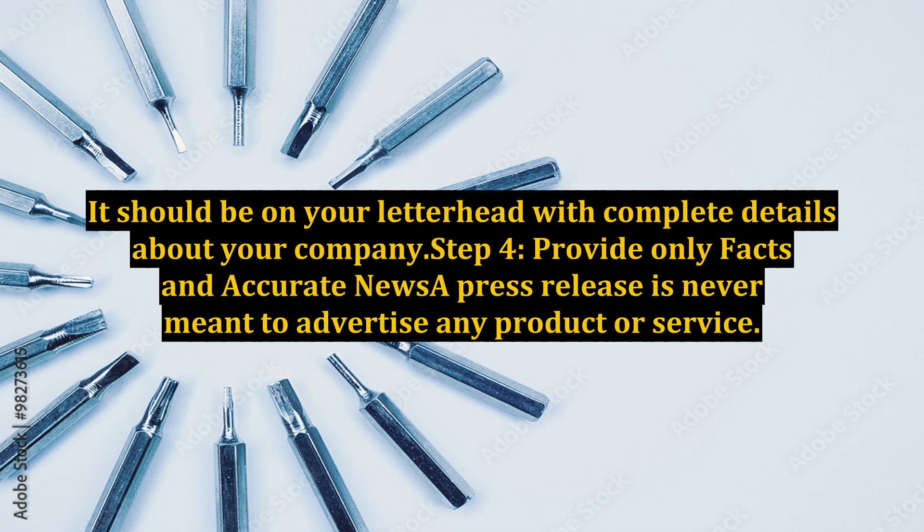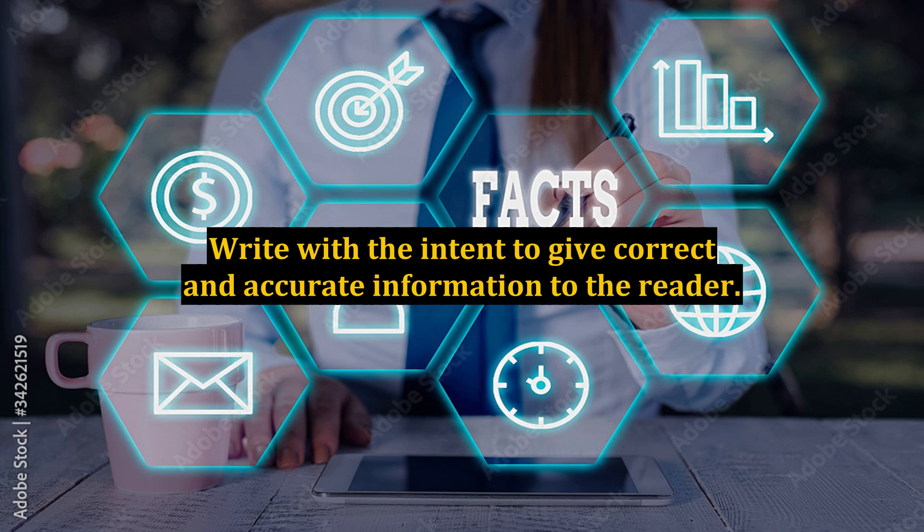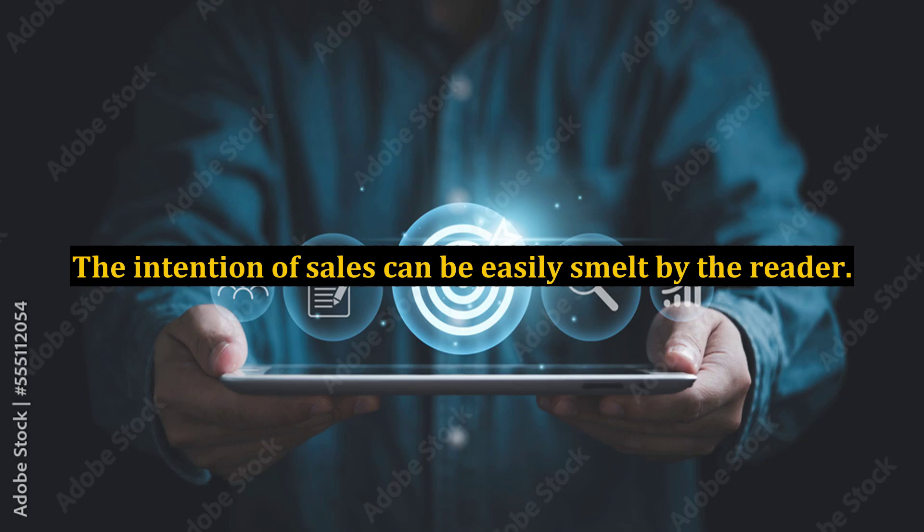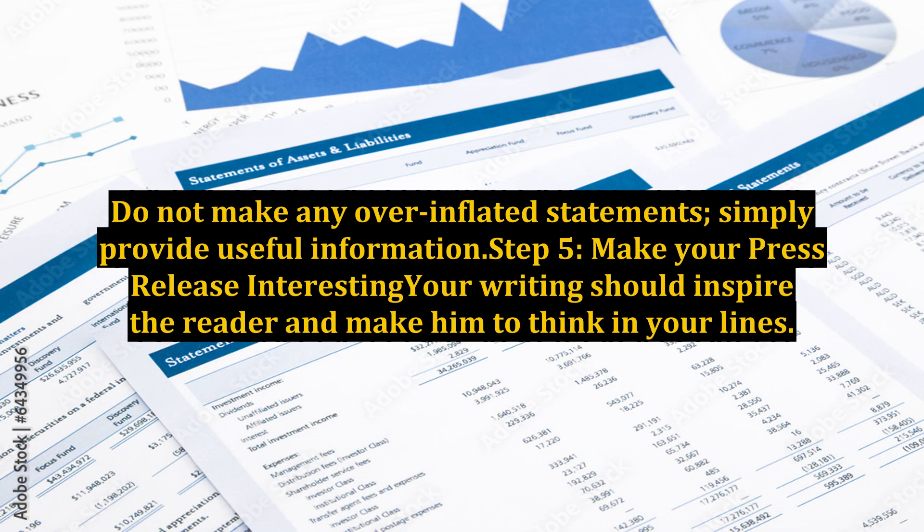Step 4: Provide only facts and accurate news. A press release is never meant to advertise any product or service. Write with the intent to give correct and accurate information to the reader. Make it interesting but only stick to facts. The intention of sales can be easily sensed by the reader. Do not make any overinflated statements; simply provide useful information.